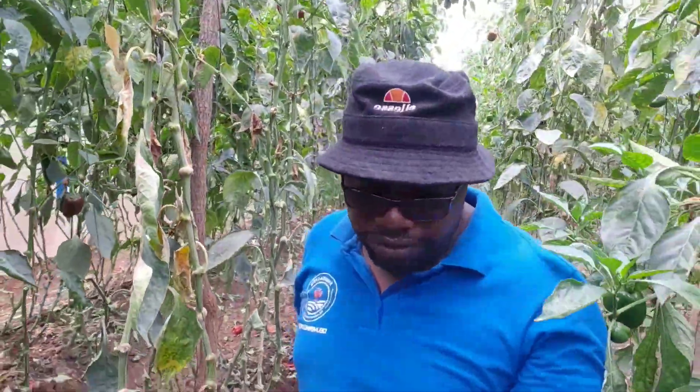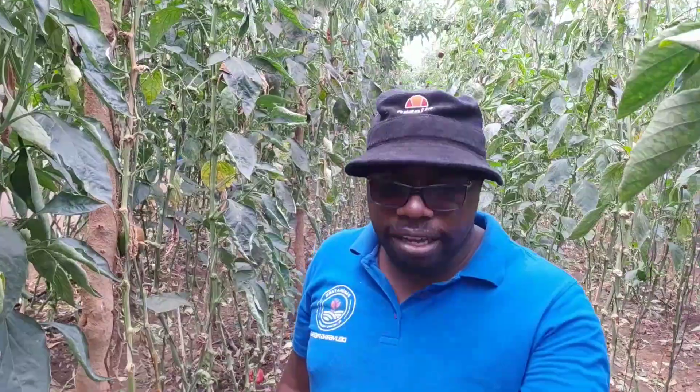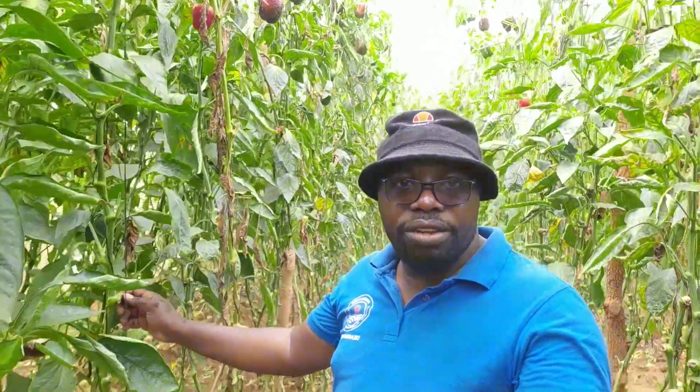Today we're coming from two greenhouses — the oldest one houses sweet pepper. This is what we've traditionally called the sweet pepper forest, greenhouse number two and three. Where we are here, the crop is quite old, transplanted on the 12th of June 2020. And this is March 2021 — so quite old.